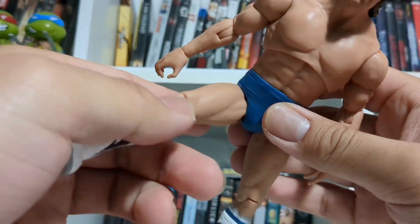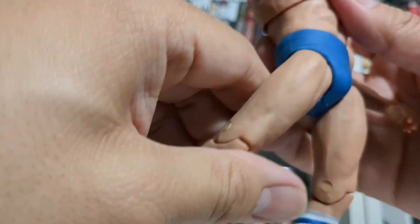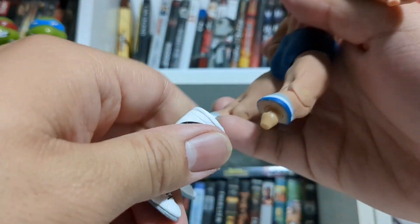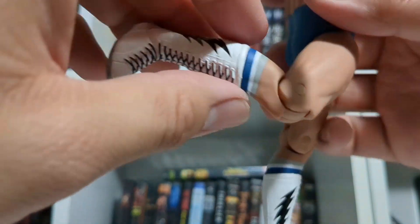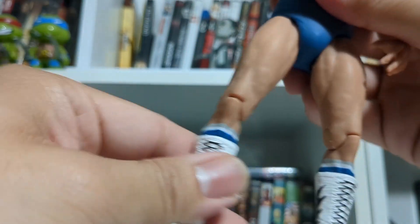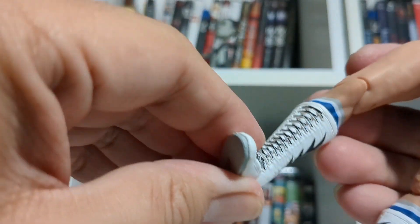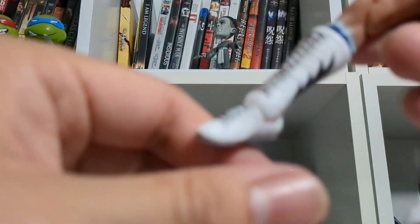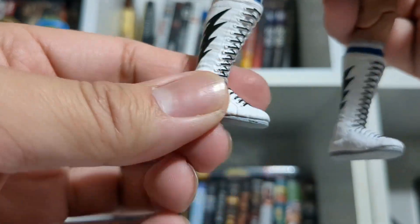Of course, we have legs. You can get him to articulate very well — you can do the splits, not so far back but pretty far forward. Just like the elbows, he has a hinge in the knee. And obviously there's a swivel in the boots right where the boot meets his shin. Then, just like an Ultimate Edition figure from Mattel, we have a hinge in the foot also attached to some type of ball joint that allows his ankles to get into unique poses.